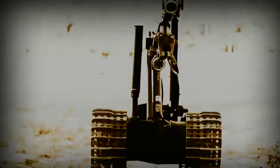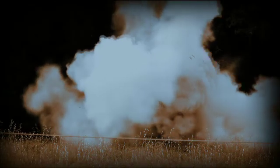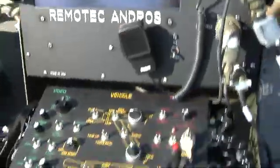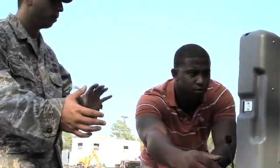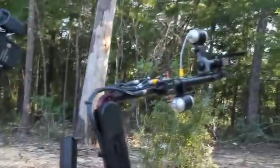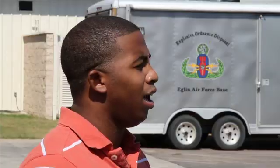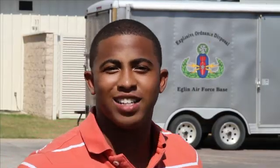It is some of the most dangerous work in the world, but a new generation of smart machines are now making explosive cleanup a whole lot safer — and a robotics enthusiast gets a chance to experience tomorrow's technology today. My name is Derek Hargrove and today I'm going to make science fiction a reality.